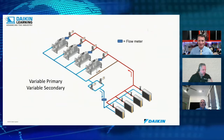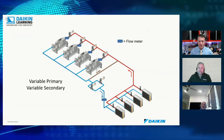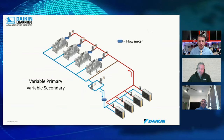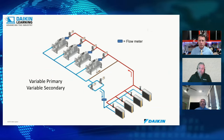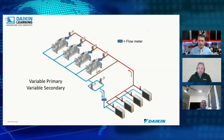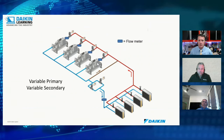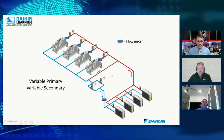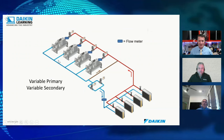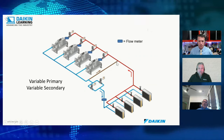On the variable primary flow system, even though secondary pumps are removed, the decoupler loop is still retained as a safety measure — just in case something goes wrong, such as a pump getting stuck. The decoupler provides velocity control and protects against flow anomalies. With good maintenance, these chillers can last well beyond 25–30 years.